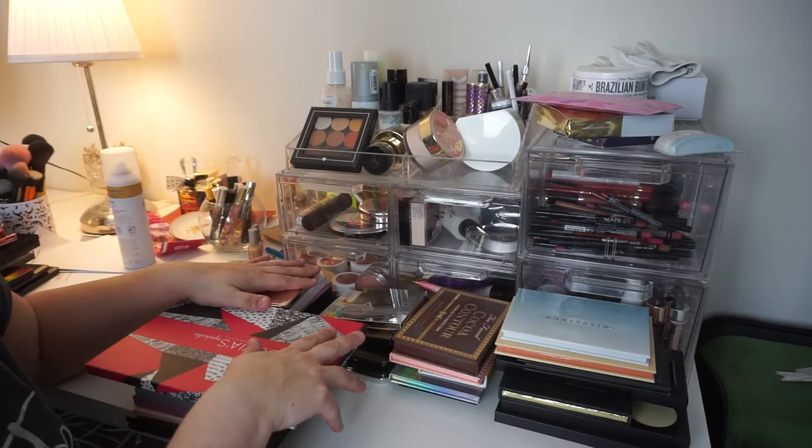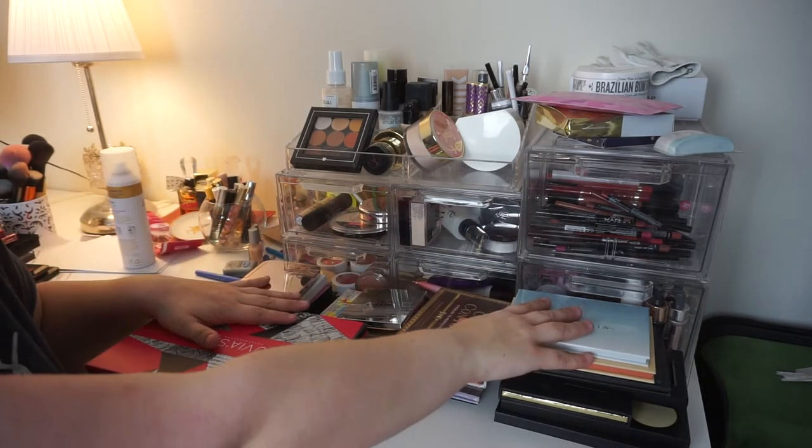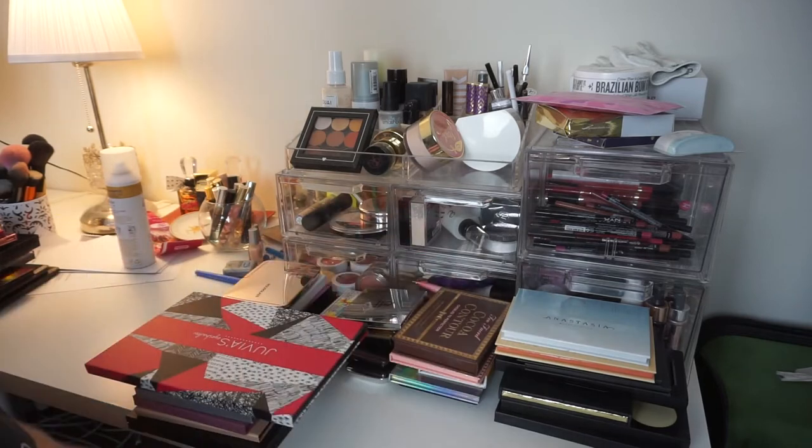So without further ado, let's jump into the declutter! Today we are continuing on with my face palettes. This is everything that was in my face palette drawer, which isn't located under here — it's actually the opposite corner of this desk.